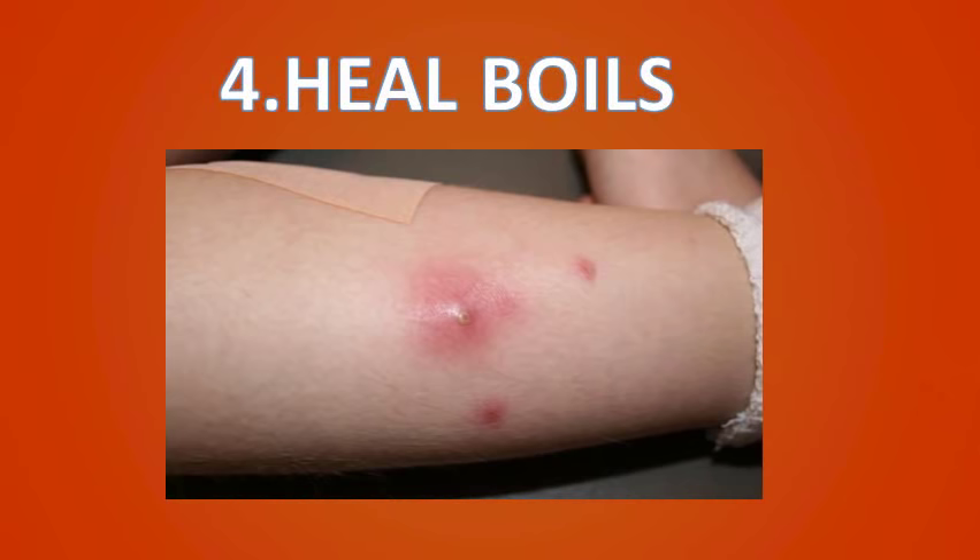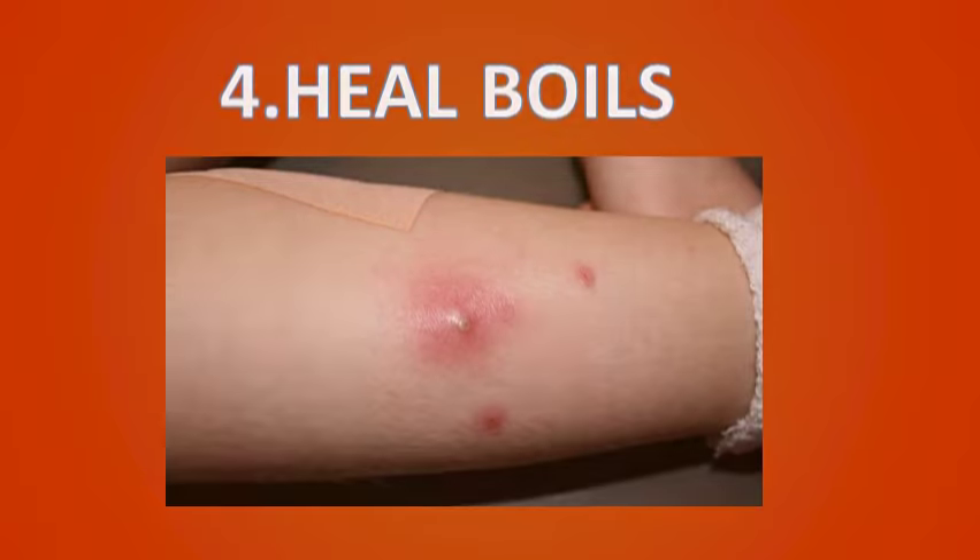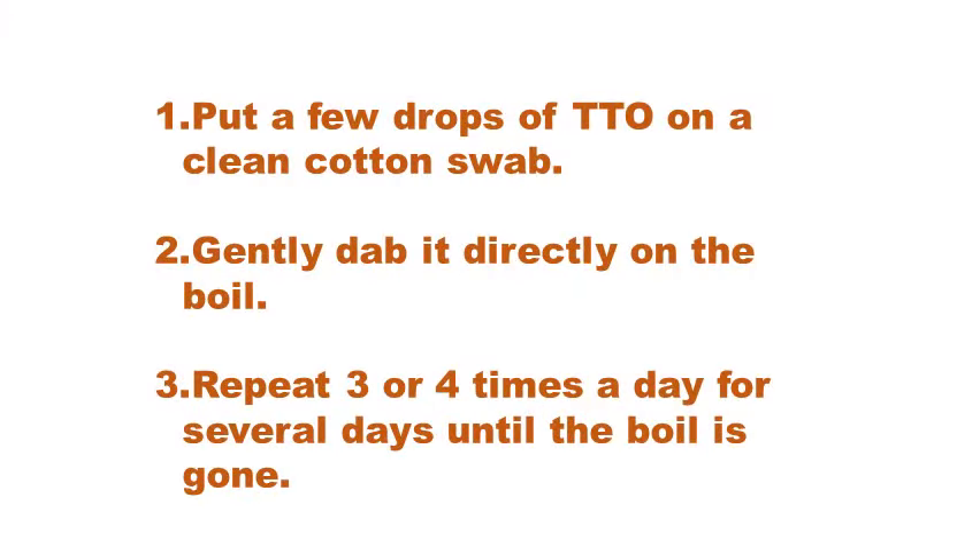Number four, it can heal boils. Because of its antiseptic and antibacterial properties, tea tree oil is a wise choice for treating boils. This essential oil heals boils quickly and protects them from infections. In addition, it helps to reduce scarring and skin spots left by boils. Put a few drops of tea tree oil on a clean cotton swab, gently dab it directly on the boil, and repeat three or four times a day for several days until the boil is gone.